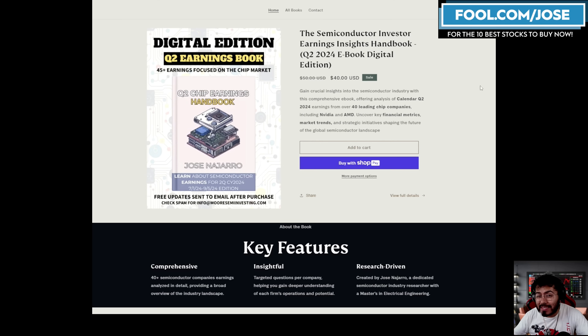If you want to learn more and increase your knowledge about the semiconductor market, check out my ebook at moreseminvesting.com. Use coupon code YouTube to get $10 off. This quarter two earnings book covers over 40 semiconductor companies that just reported earnings, and you'll get information on growth opportunity, market trends, bearish scenarios, and more.